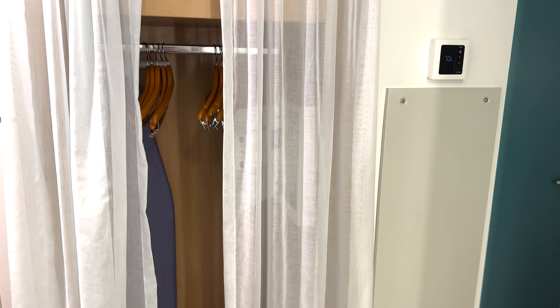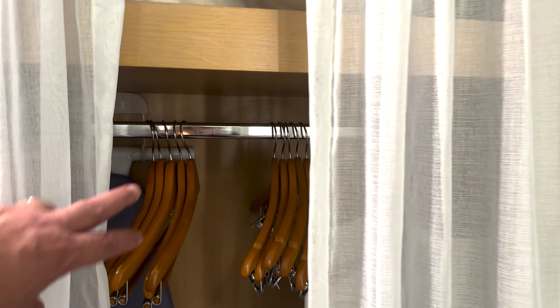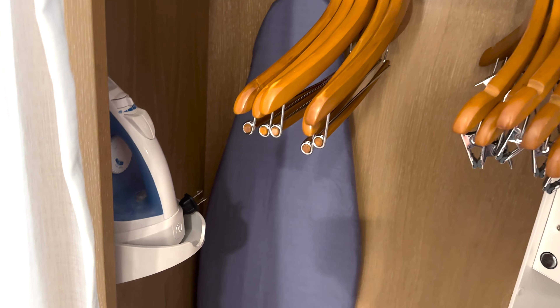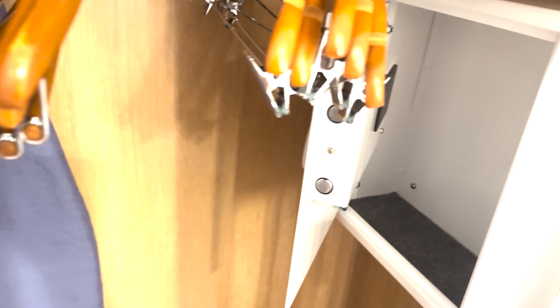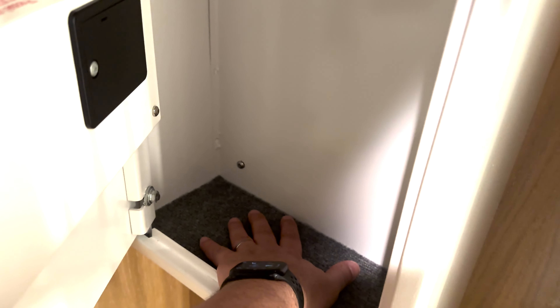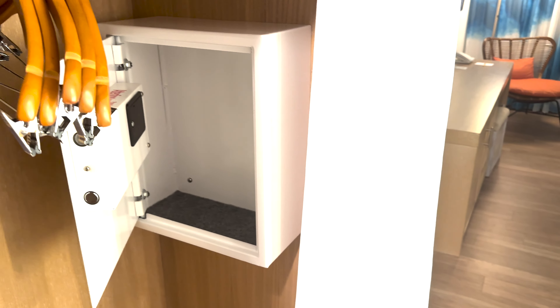The closet is a little different — there's just a cloth here, so no doors, but I don't think you really need doors in the closet. You've got extra pillows, ironing board, iron, hangers, and a little bit deeper safe than in some of the other Universal hotels. You could fit three or four laptops in here — a lot of them are so thin it's just one laptop, but it's a pretty good size safe.